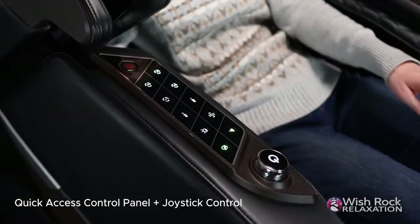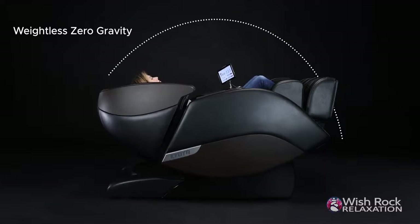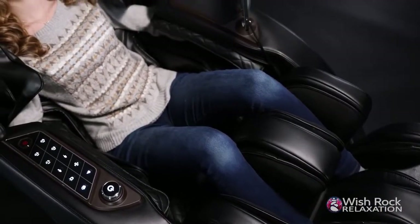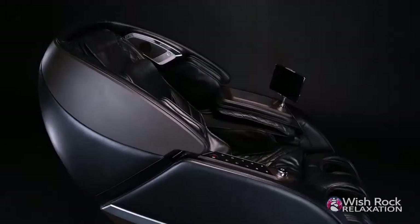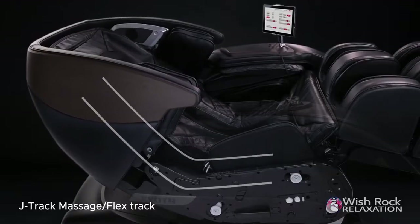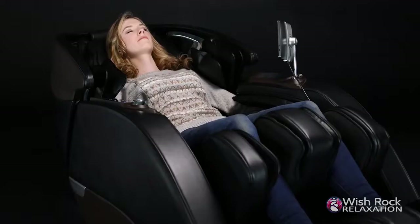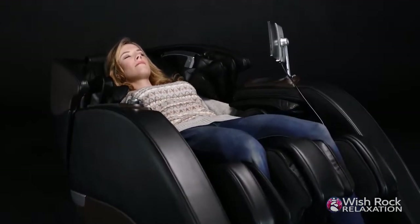With the easy-to-use, quick-access control panel, recline to the Nokori's nearly flat zero-gravity two position to improve circulation, promote spinal decompression, and experience weightlessness unlike any other, allowing you to deeply relax and release tension. The Nokori's Dual Tandem Mechanisms follows a Flex L-Track that combines the neck-to-glutes coverage of an L-Track with the superior stretching capabilities of an S-Track for maximum coverage and stretch.